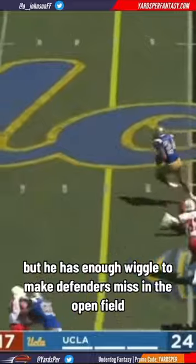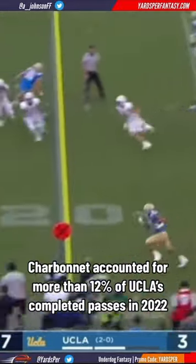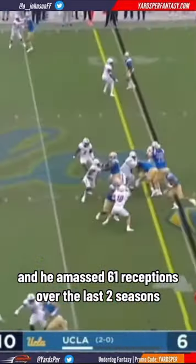Charbonnet is an upright runner who's a little stiff in the hips, but he has enough wiggle to make defenders miss in the open field. In the passing game, Charbonnet accounted for more than 12% of UCLA's completed passes in 2022, and he amassed 61 receptions over the last two seasons.